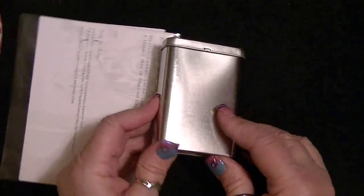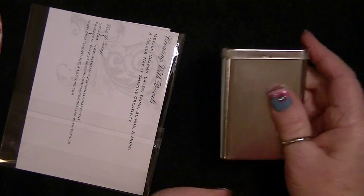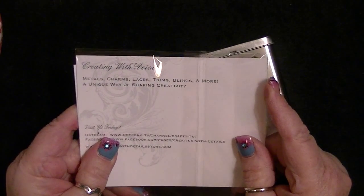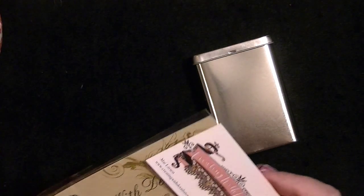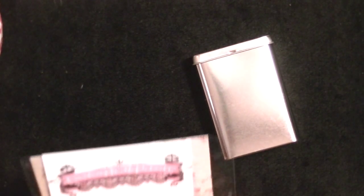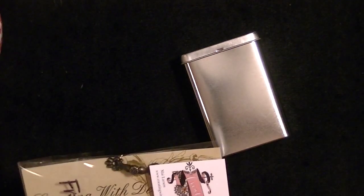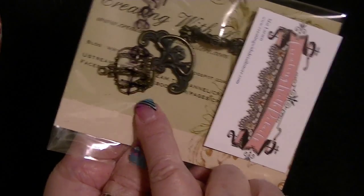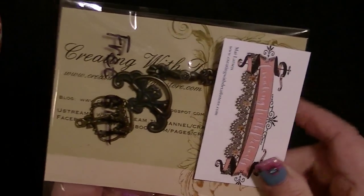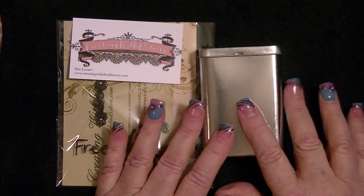I was looking for some of these tins — I like the old-fashioned band-aid boxes except I wanted ones that were not all decorated. I found this site called Creating with Details, which has metals, charms, laces, gems, blings and more. Her name is Mai, and I bought six or eight of them. They arrived today, along with a little free gift — a crown and two different handles or pulls, which are great.